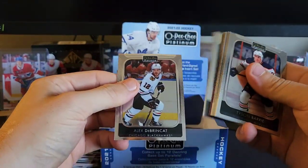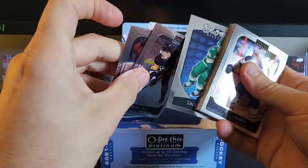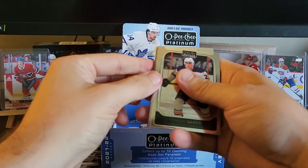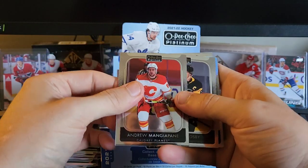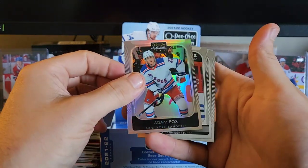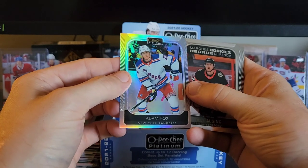In the back here we got Brinkley, we have Brian Rust — I'm missing one again here — Pavel Zacha. In the front here we got Tyson Barrie for the Oilers, Maggie Pawnee, Sidney Crosby. We have a rainbow of Adam Fox — I haven't pulled a lot of Adam Fox lately, I don't know what's going on there.